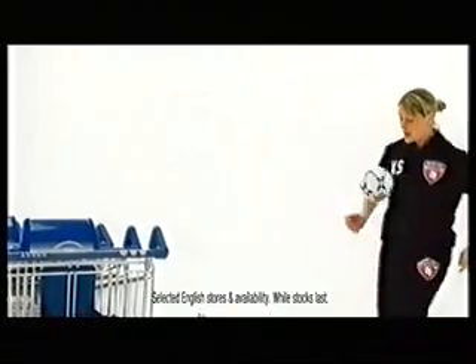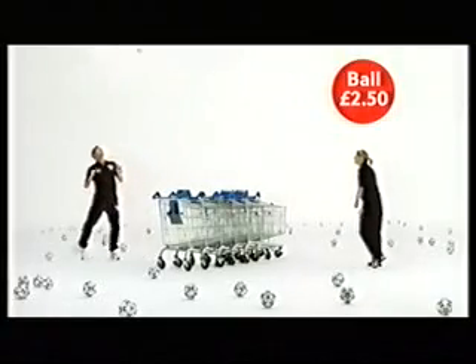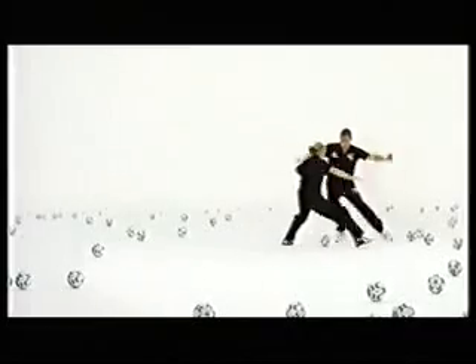The FA Tesco Skills Program. Pick up an FA Skills practice ball for £2.50. Then get your kids online for practice moves from Kelly Smith and Frank Lampard. Surprise, surprise, Tesco.